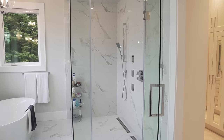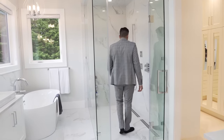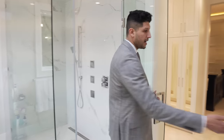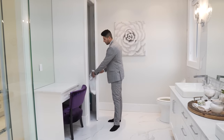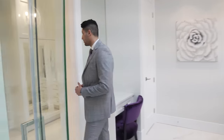Inside the shower there are body jets and a massive rain showerhead. Down the way there's a toilet and some extra storage behind the shower area. It's an awesome ensuite overall.